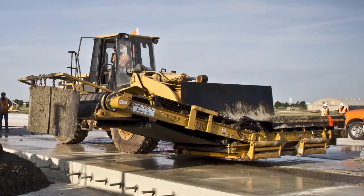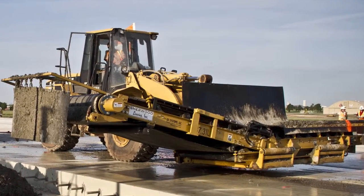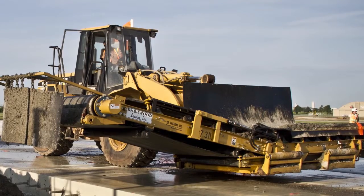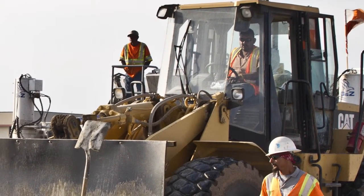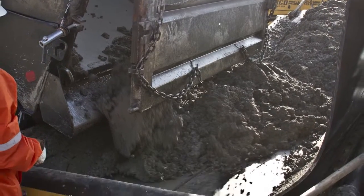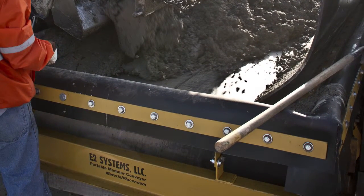The features are: the PMC attaches to any front-end loader with a 3 cubic yard capacity. The conveyor is operated from inside the loader cab, and the conveyor frame can shift 2 feet left or right from center.